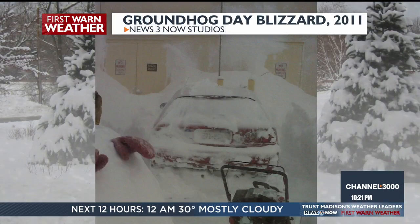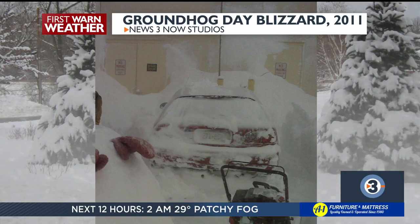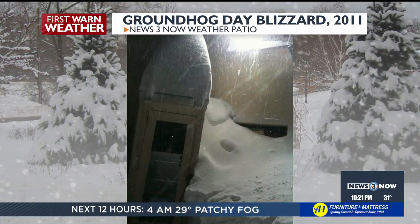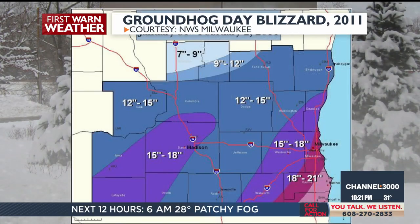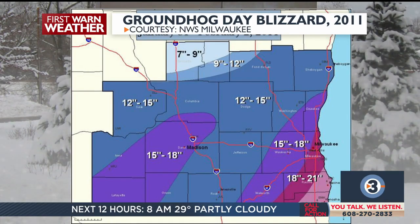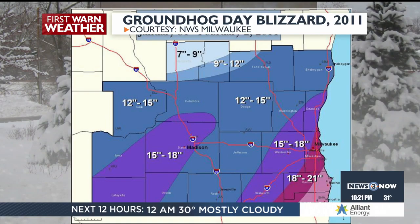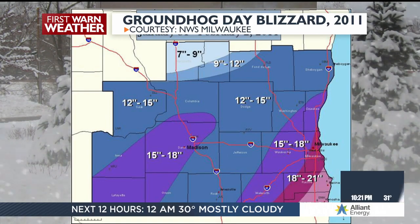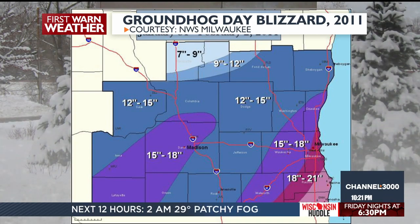Tonight there's a filtered moon. Flashing back to 2011, the News 3 Now studios were buried in feet of snow. That Groundhog's Day blizzard 13 years ago today produced nearly 19 inches of snow — ranging from 7 inches in Marquette and Green Lake counties to 2 feet in far southeastern Wisconsin. The storm brought 60 mph winds and snow drifts of 6 to 15 feet.